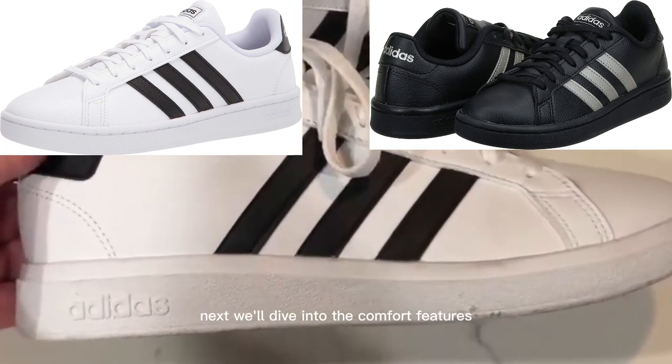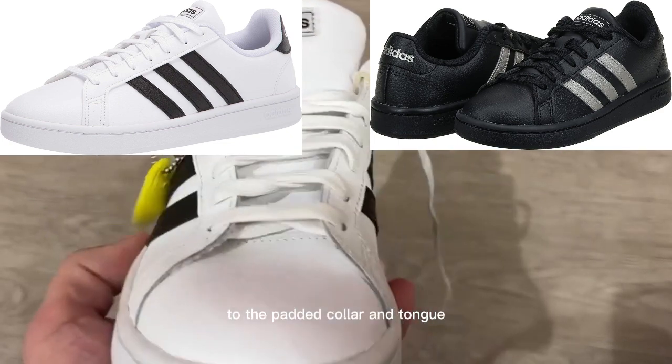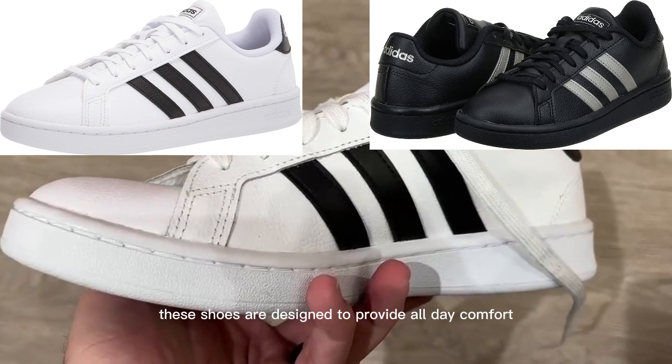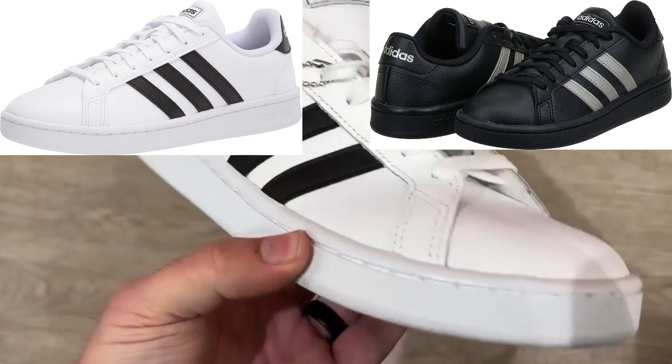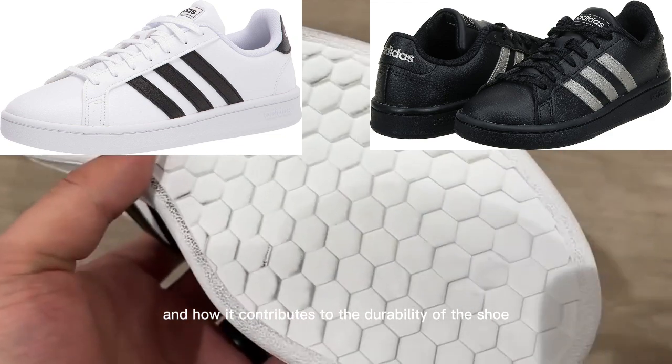Next, we'll dive into the comfort features of these sneakers. From the cushioned footbed to the padded collar and tongue, these shoes are designed to provide all-day comfort. We'll also talk about the leather upper and how it contributes to the durability of the shoe.